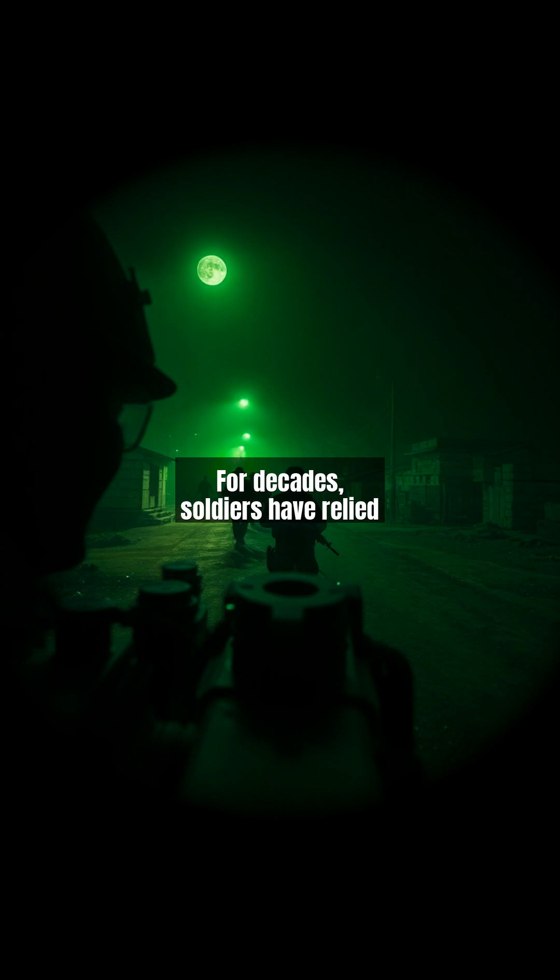For decades, soldiers have relied on night vision technology with significant drawbacks. Legacy devices offer only 40 degrees field of view, forcing tactical compromises. In 2019, a Marine Corps operation in Afghanistan failed when troops missed enemies at their two o'clock due to tunnel vision effects. The grainy green imagery and blooming from light sources frequently caused disorientation.